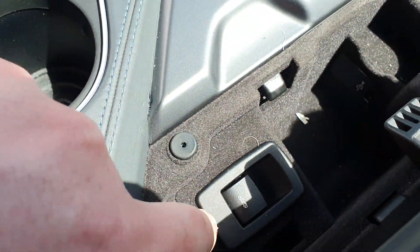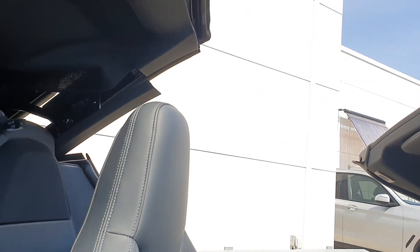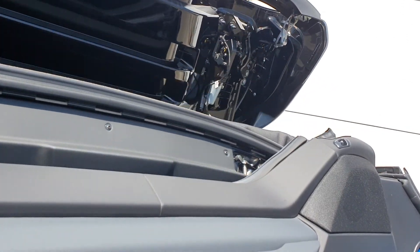We'll open the roof today — it's a nice day. The soft top comes down in about 15 to 20 seconds, which is very quick, and you can operate it at up to 30 miles an hour.